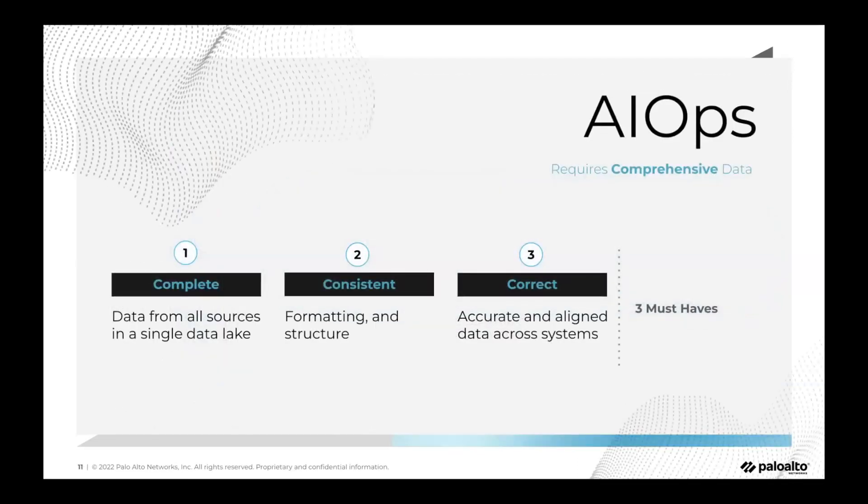Three things need to happen to make your AIOps deployment a success: your data needs to be complete, consistent, and correct. Here at Palo Alto Networks, we take the onus on ourselves to ensure we have all data sources on our CDL and can pull from a single data lake, so you get the best use of your AIOps deployment.